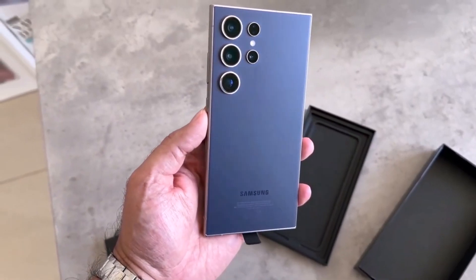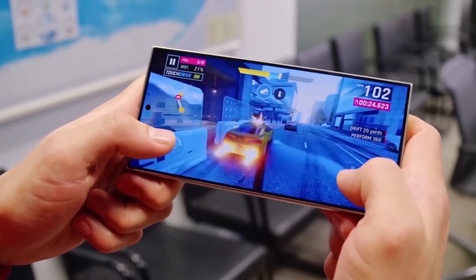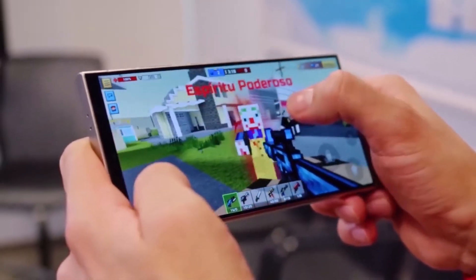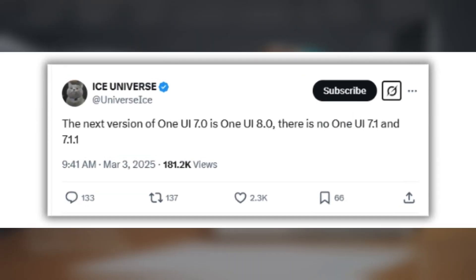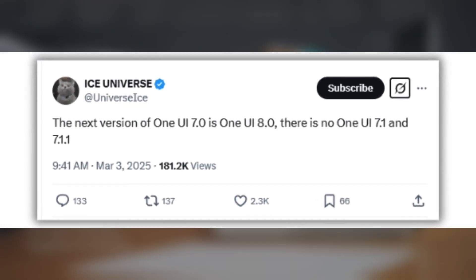A few weeks ago, we reported that Samsung was forced to cancel the One UI 7.1 update due to delays with One UI 7.0. Now, well-known tipster Ice Universe is claiming that Samsung plans to bypass One UI 7.1 completely and release One UI 8.0 directly after One UI 7.0.